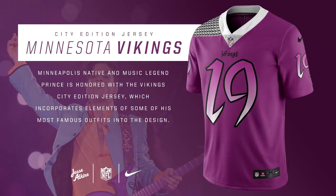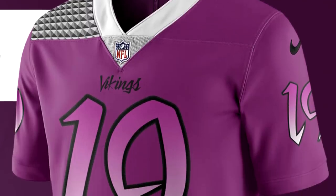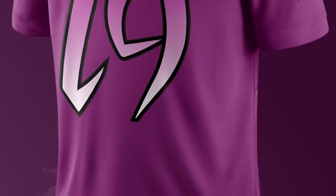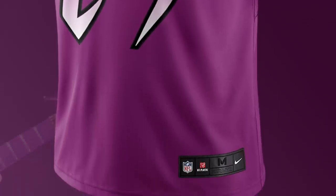For the Minnesota Vikings City Edition jersey, this one is basically exactly the same as the Minnesota Timberwolves NBA City Edition jersey. It was inspired by Prince, who is a great musical artist, and it's inspired by his song Purple Rain. It's not an original idea, but it works for the Vikings.